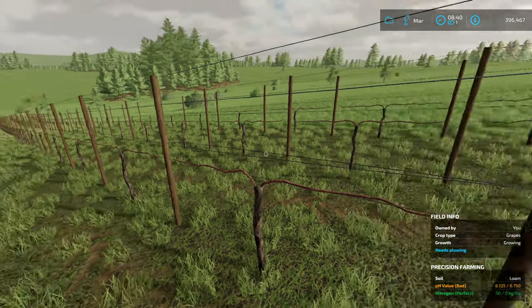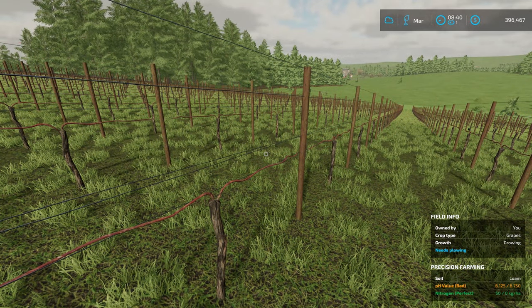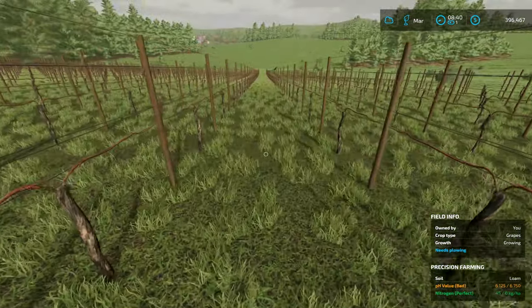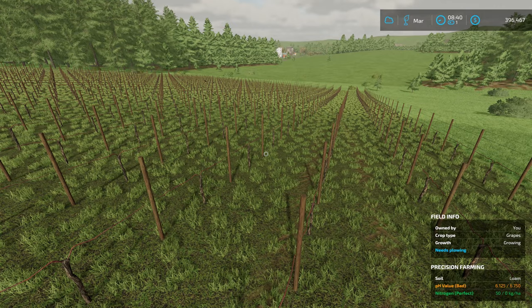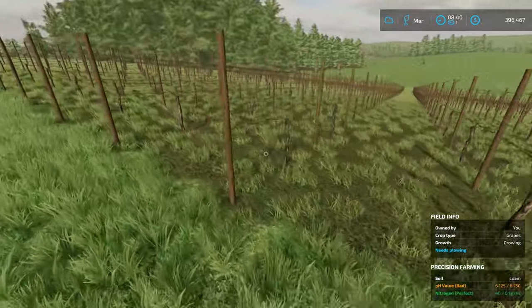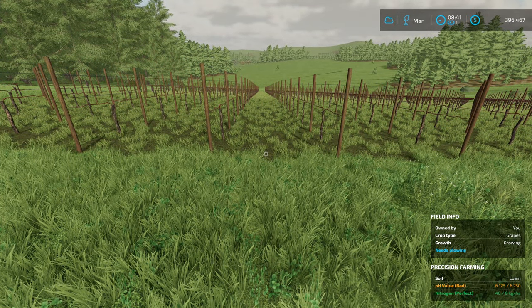It doesn't actually give me what the harvest value would be — maybe because the grapes aren't growing yet. Well, it says grapes growing, so I'm not sure. I'm not sure on that front at all. We did soil sampling at least. It didn't affect my overall score on that lot, which is a good thing. Yeah, that breedle spreader is not going to fit down here — just spread lime down. The nitrogen says it's perfect, which I kind of disagree on.